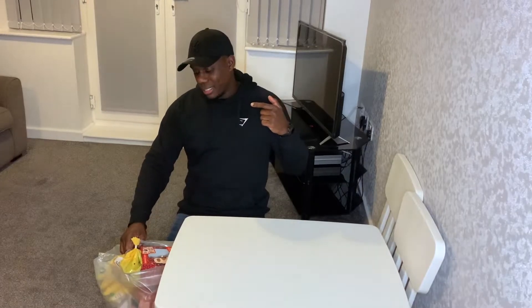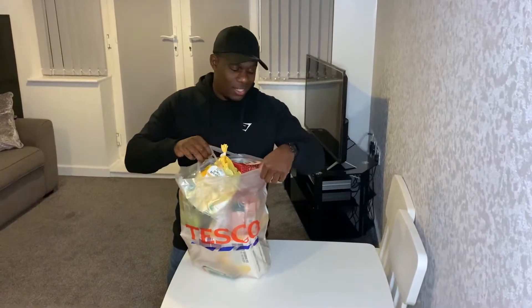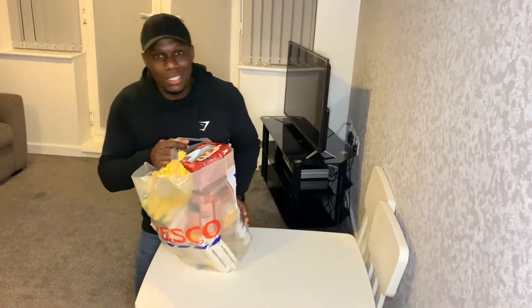Welcome to my first ever food haul. This is somewhere we don't usually go all the time, but I thought I'd show you what we do get when we shop at Tesco's. The bag is jam-packed with goodness — let's see what vegan treats we've got inside.